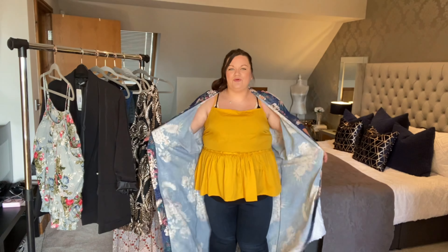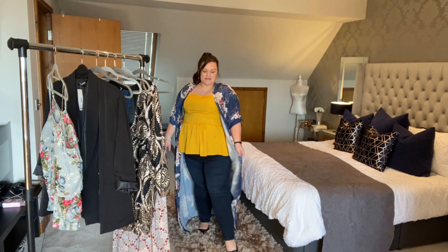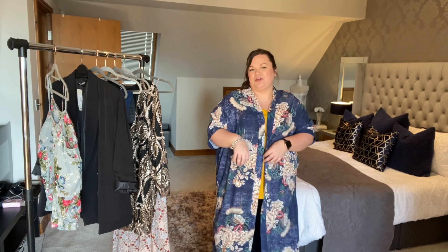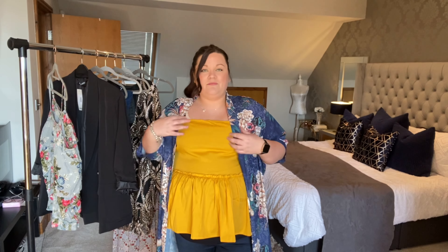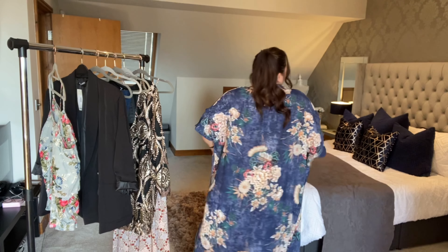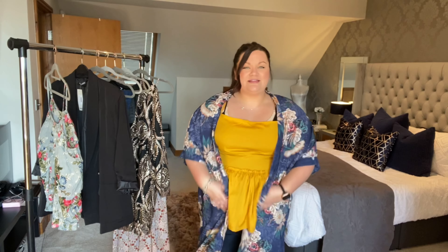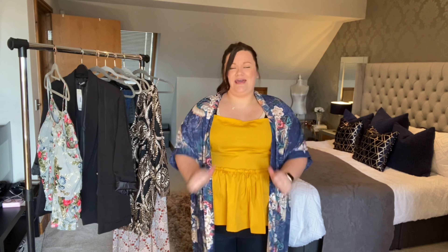The kimono is on and it's plenty big enough in a size 20. Lengthwise it's pretty long but not so long that it drags — I'm five foot six. If you're five foot four or below I'd say it might not work unless you want that extra length. I really like this; for spring it would be lovely. The quality feels really nice, and around the back it's not pulling at all — plenty of room. This is a massive yes for me.